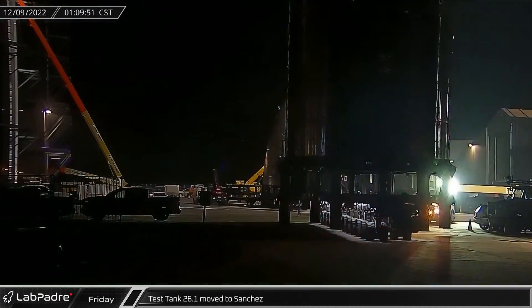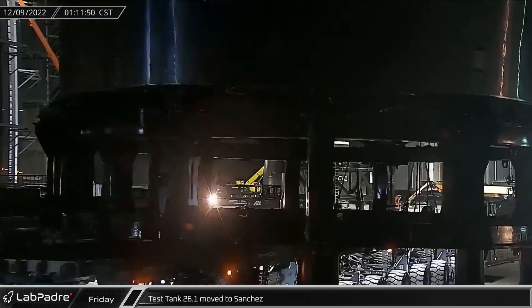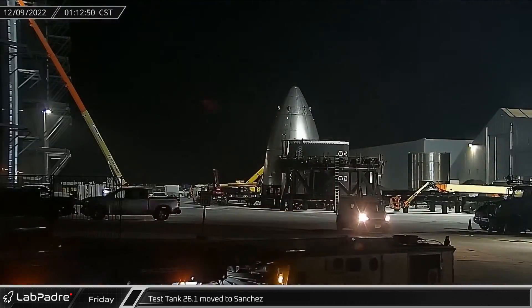About an hour after midnight on Friday morning, Test Tank 26.1 was rolled out of the ringyard and over near the can crusher at the Sanchez site.